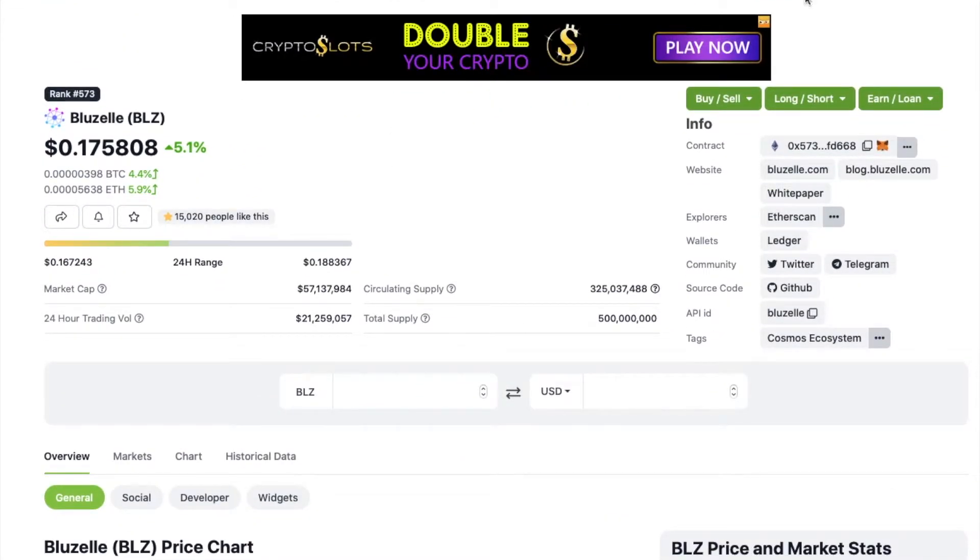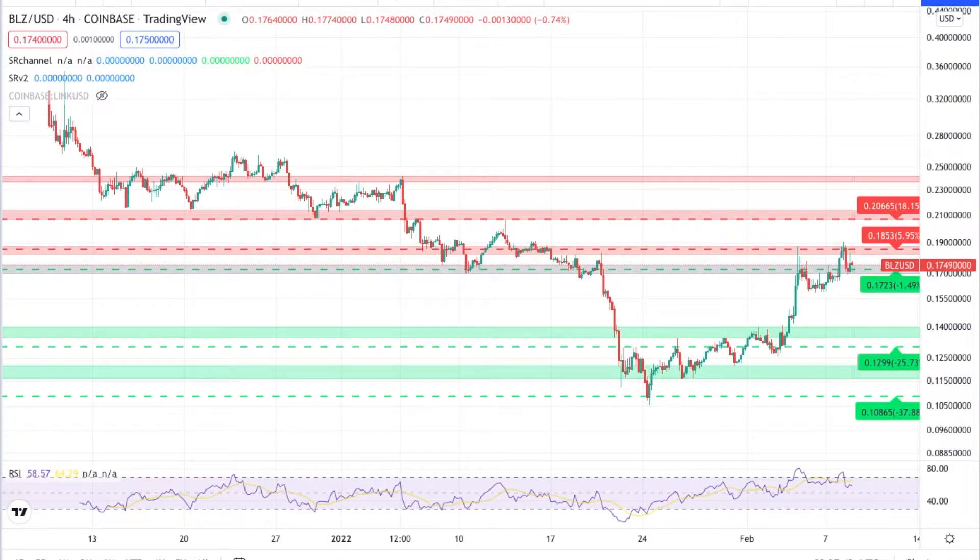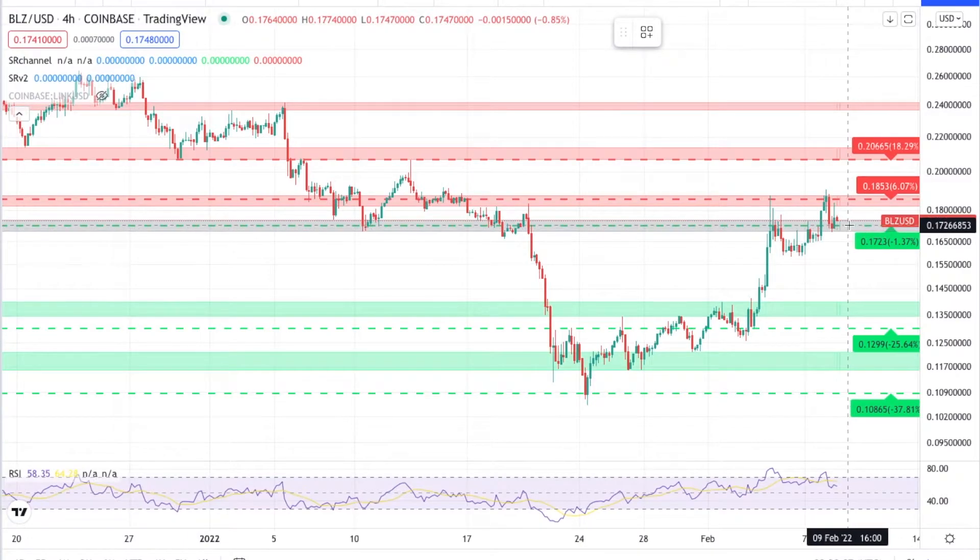Looking at BLZ — there was a nasty downtrend drop from Bitcoin. It bounced off the bottom resistance at 10 cents and has been working its way up since. This is a super bullish triangle that was just broken out of — a bull flag — so that's great. It went up, broke through resistance, then tested the next resistance at 18 cents, got rejected, back-tested the support which held with a green candle, and is now working its way back up to 18 cents.